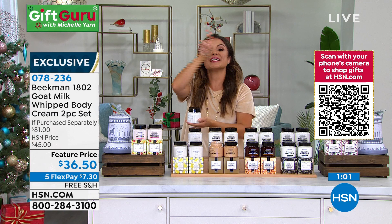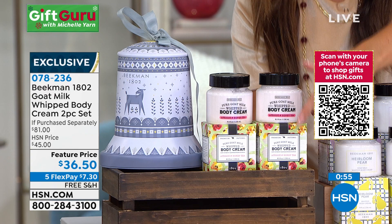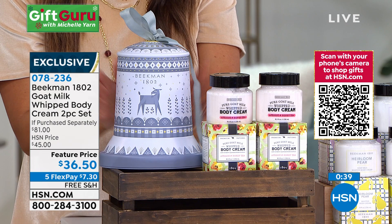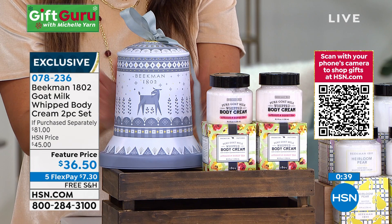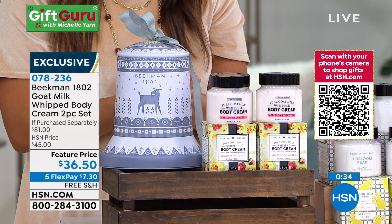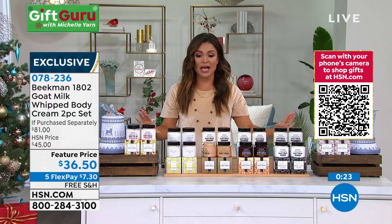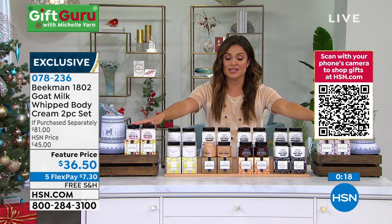Every holiday season Beekman 1802 brings new packaging featuring a different local artist who puts their designs on all of the packaging — and this is a true tin you can keep and use elsewhere. At this price, it's a crowd pleaser — a little bit of luxury that's great for your skin. You cannot beat this value with free shipping and five flex pay. Check online or on the app for all different scents: apricot, honey tea, and honeyed grapefruit are also available. Whoever you're gifting will love it.